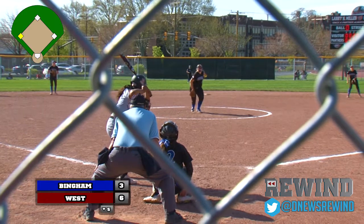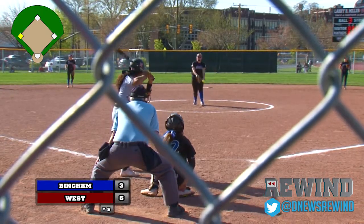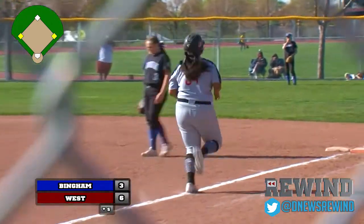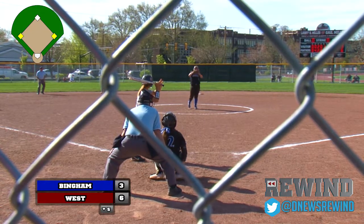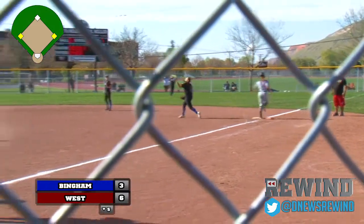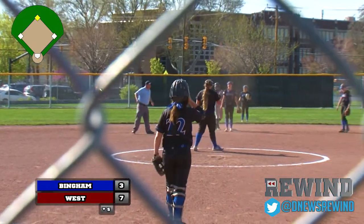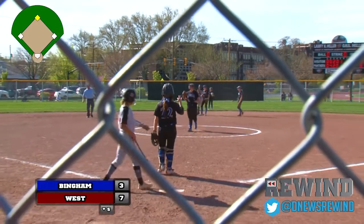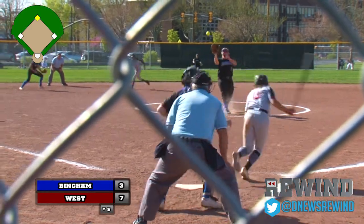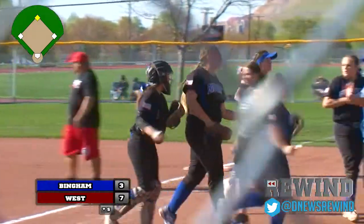Here comes Brianna White — three RBIs on the day on that triple. Hard to the right side, and that'll be the second out of the inning. But a run will come in — RBI for White. Kenzie Lopati leads off, right back at Wall, and that'll be the third out of the inning. We're through five and it's a four-run West lead — they lead Bingham seven to three, heading to the top of the sixth.